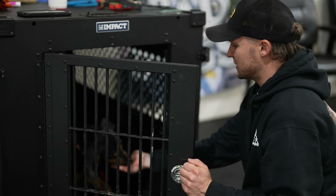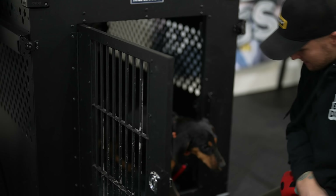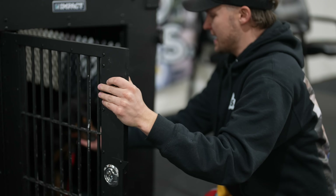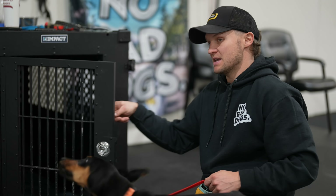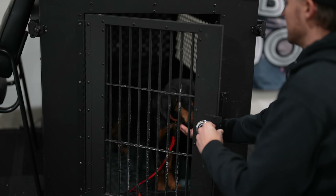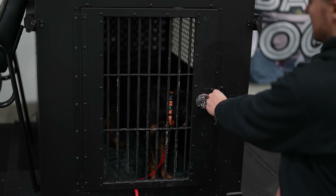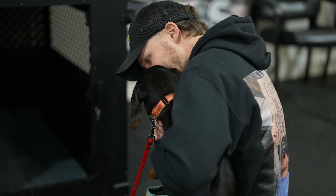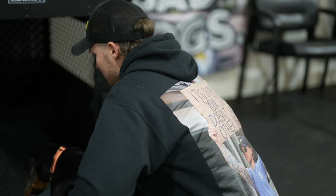Working on stay and break. You can also pay him into that position — if you watch the replay, he stopped, looked, and then I broke him. I'm paying him for that calm 'let me know when I can go' behavior. He just doesn't know 'break' yet, but in that moment you can also pay him for staying as well.